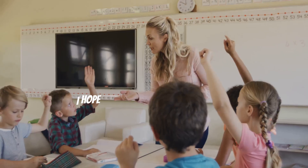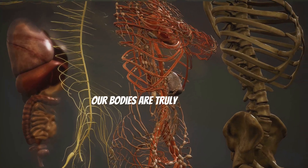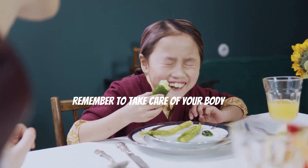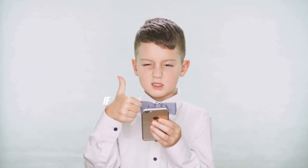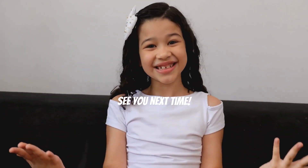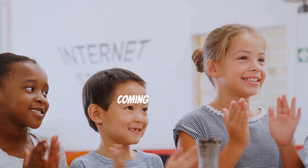Thanks for watching everyone! I hope you had fun learning about the 11 body systems with me. Our bodies are truly amazing and now you know how each system works to keep you healthy and strong. Remember to take care of your body by eating healthy, staying active, and getting plenty of rest. If you enjoyed this video, don't forget to like the video and subscribe to Smart and Healthy Kids. See you next time — your support means the world to us and we have many more exciting videos coming your way!